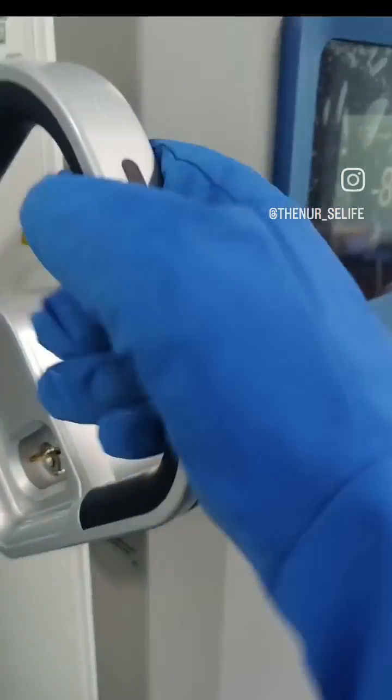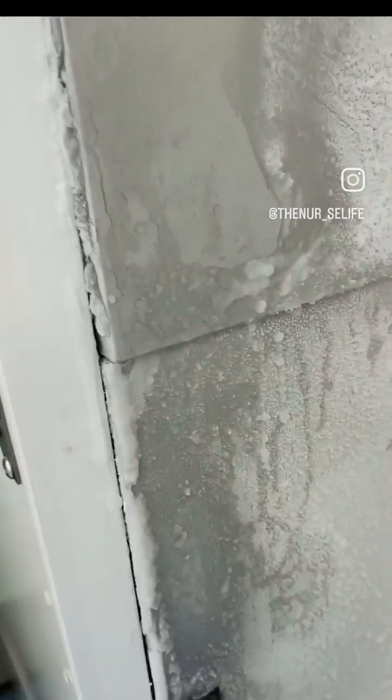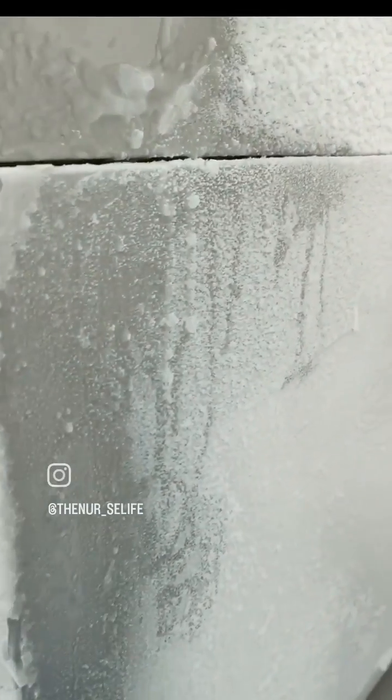Hello, I'm going to show you the fresh frozen plasma. As the name says, it is the plasma — the fluid portion of the blood — and it is frozen.